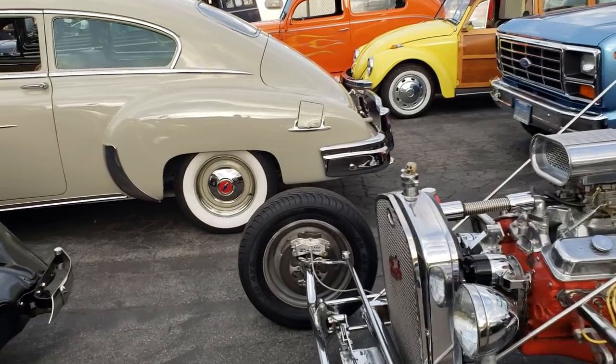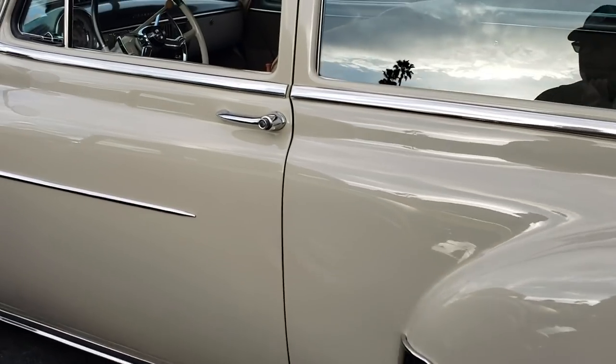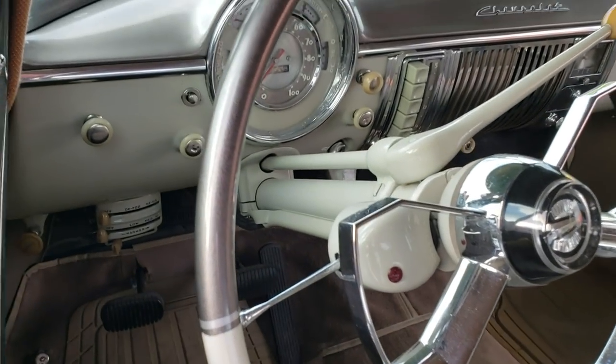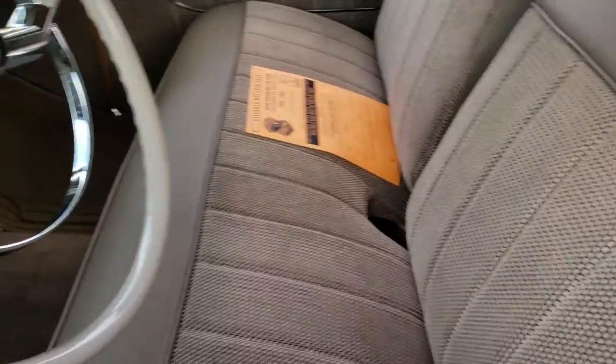Man, I like this Chevy right here — two-door Chevy, wide whites, hubcaps, three-speed, probably a six-cylinder. Three pedals, three on the tree. Old school dash is really nice, seats are awesome.